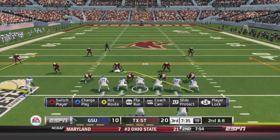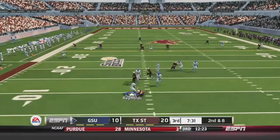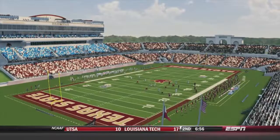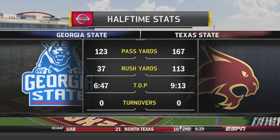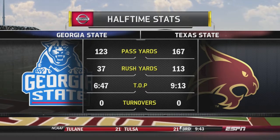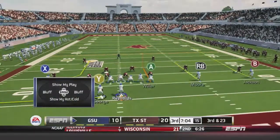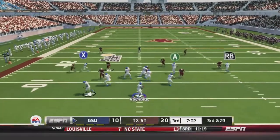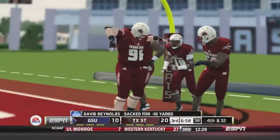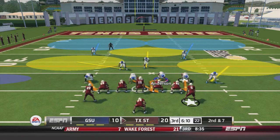Georgia State opens the second half on offense, down by 10. On second-and-8, Reynolds scrambles left and gets taken down for a 15-yard sack. Looking at the halftime stats, Georgia State's offense is not going like it has the last six games, while Texas State's offense is dominant with better time of possession. On third-and-23, Reynolds is taken down again for a 10-yard sack. Georgia State would punt.